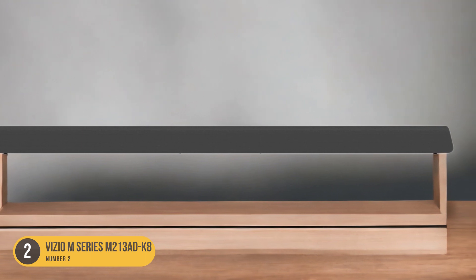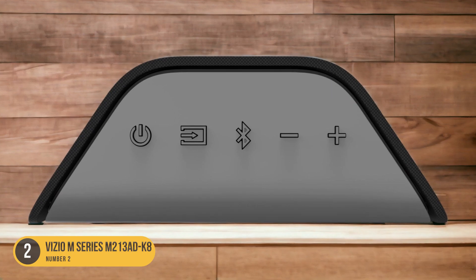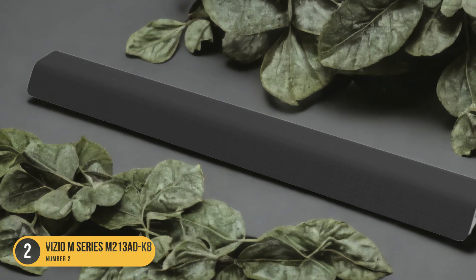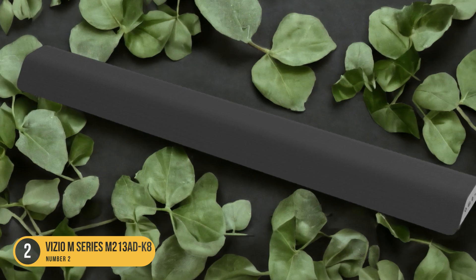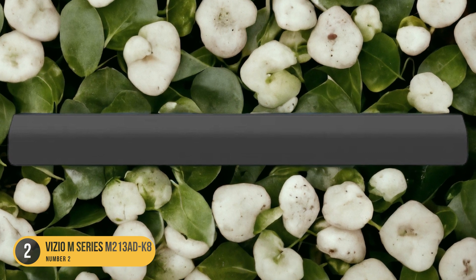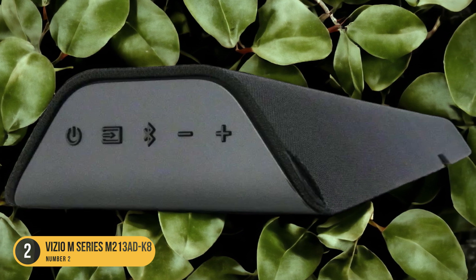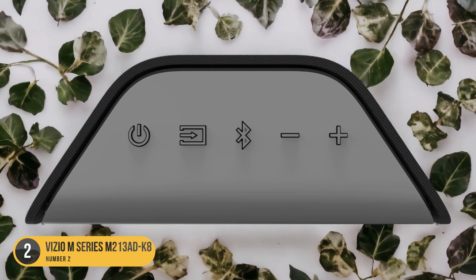The soundbar's frequency response range of 70Hz to 20kHz ensures balanced audio reproduction across different types of content, from dialogue-heavy movies to bass-heavy music. In terms of connectivity, the Vizio M213 ADK8 offers multiple input ports including HDMI ARC, optical, and AUX, allowing you to connect it to a variety of devices such as TVs, gaming consoles, and streaming devices. The HDMI ARC feature enables seamless audio transmission from your TV to the soundbar, simplifying the setup process. The soundbar also includes Bluetooth connectivity, a remote control for easy operation, and a wall-mounting kit for flexible placement options.